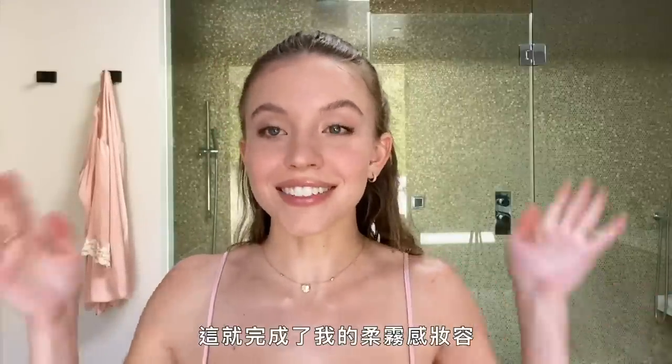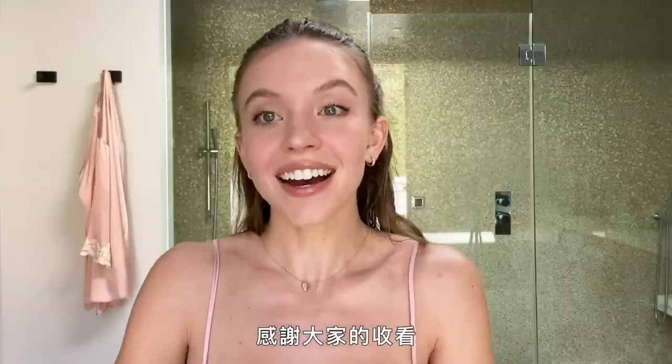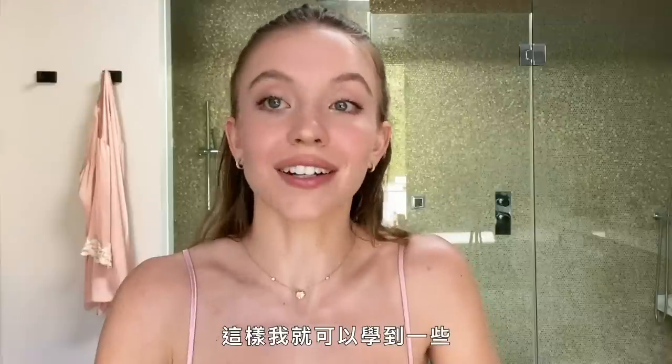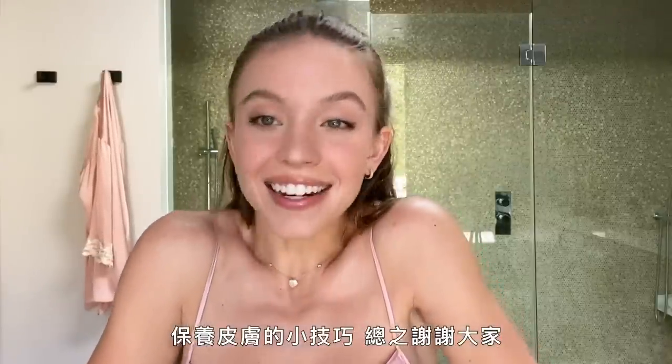So this is my final soft glam look. Thank you guys so much for watching. I hope you learned something or enjoyed yourselves — I wish I would have had a video like this when I was younger so I could have learned some tricks about my skin. Thanks guys, bye!